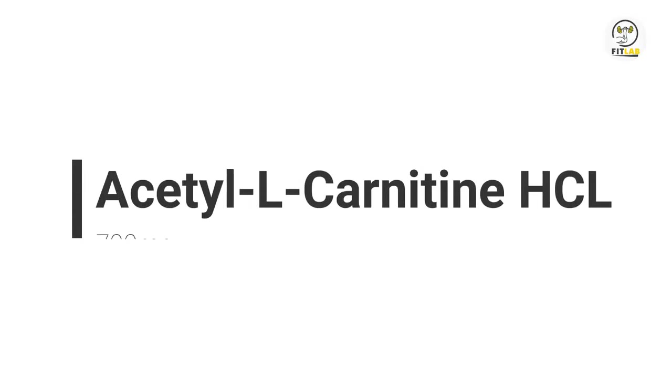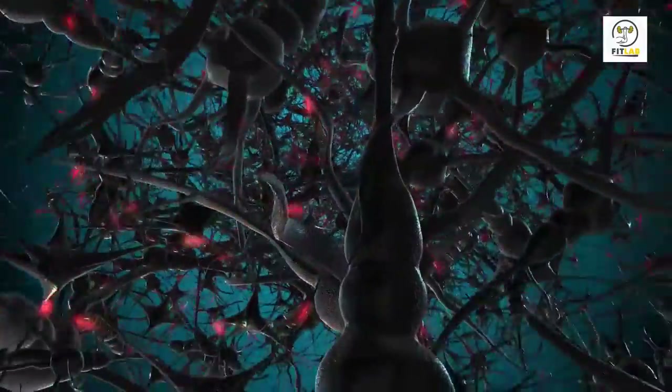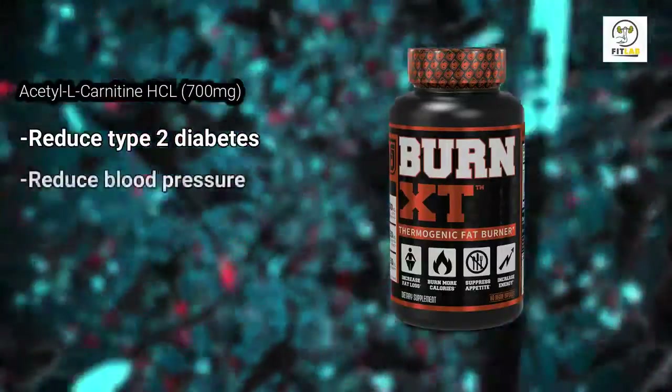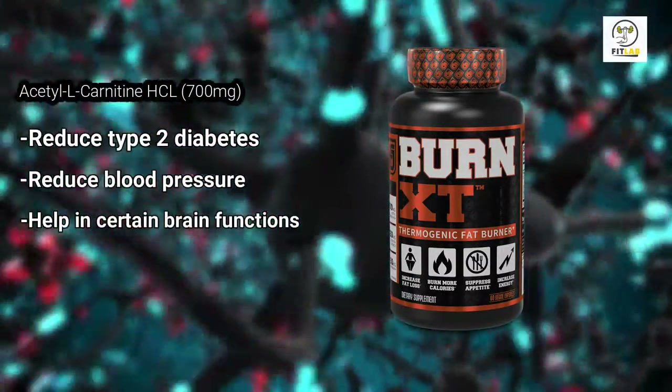Acetyl L-Carnitine HCL 700 mg: The L-Carnitine found in Burn XT has traces of fatty acids that help boost energy in your cells. It is also known to reduce type 2 diabetes, blood pressure, and help certain brain functions.